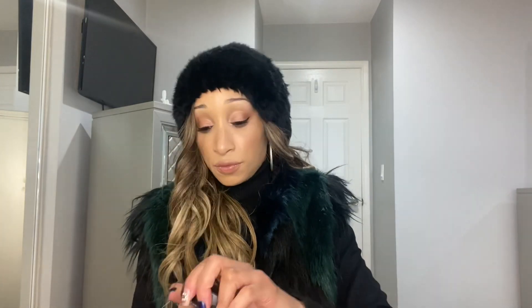This MAC Mineralized Skin Finish powder I picked up on the MAC website when it was 30% off because I've always wanted to try it. I'm curious to see if it works as well as the Sephora smoothing powder, which I absolutely love for setting my makeup and under my eyes. I got the shade Medium Golden, which is going to be a perfect shade for me.